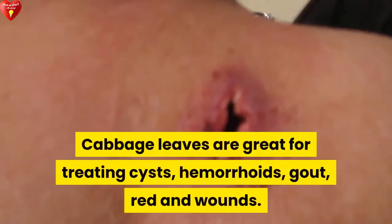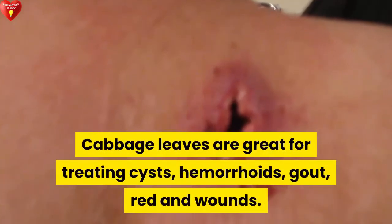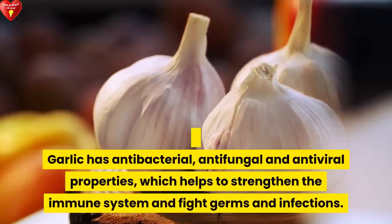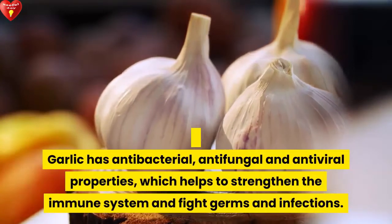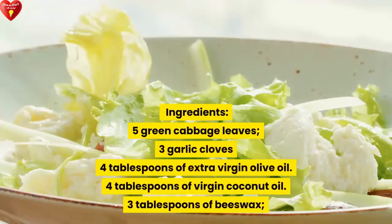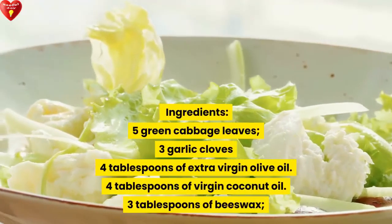Cabbage leaves are great for treating cysts, hemorrhoids, gout, redness, and wounds. Garlic has antibacterial, antifungal, and antiviral properties, which helps to strengthen the immune system and fight germs and infections.